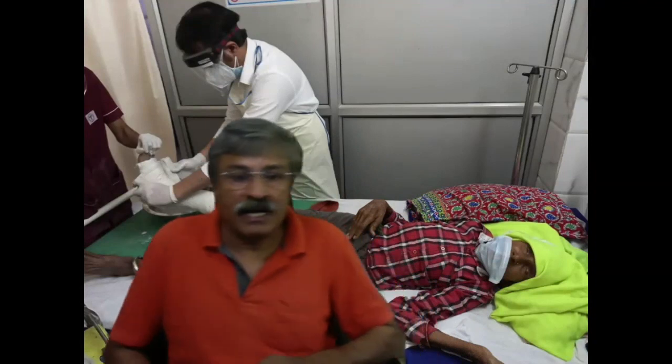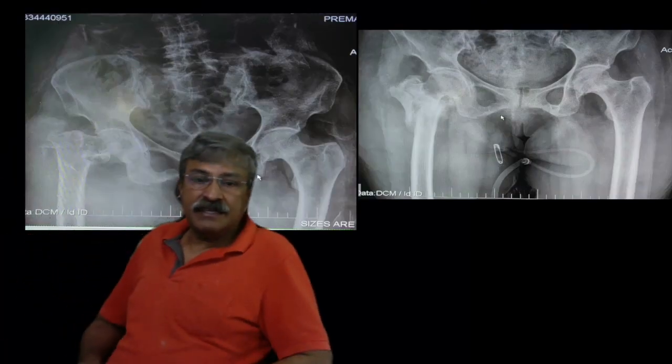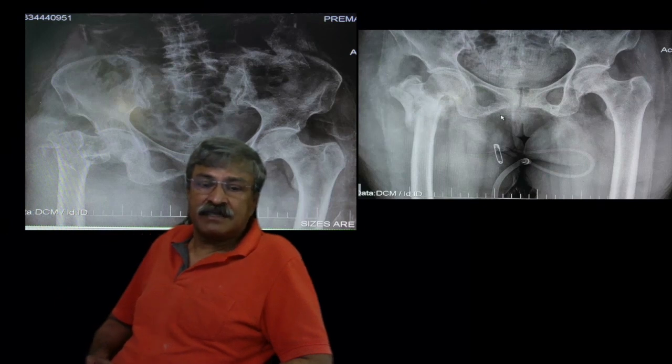Traction can be either skeletal or a derotation boot, depending on whether the patient is to be admitted or sent home. If you have pulleys, it is best to have proper skeletal traction in wide abduction to ensure good reduction. However, if the patient is going home with traction on sandbags on a wooden charpoy, it is best to use a derotation boot to give neutral rotation, a pillow between the legs for abduction, and adequate weight. On the X-ray you can see the fracture in varus and the effect of traction — how the fracture heals beautifully without nails, plates, DHS, or PFN.